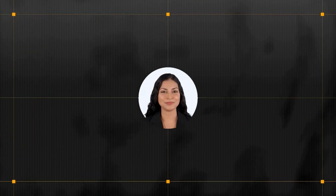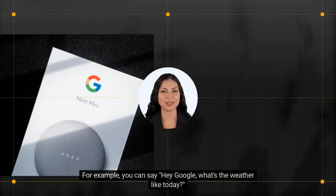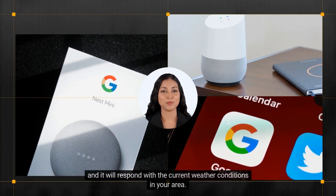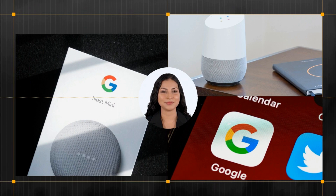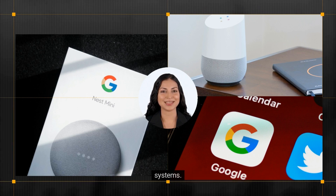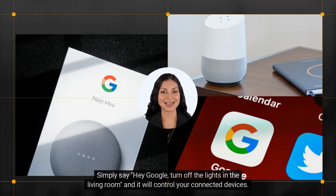For example, you can say 'Hey Google, what's the weather like today?' and it will respond with the current weather conditions in your area. Google Assistant can also be used to control smart home devices such as lights, thermostats, and security systems. Simply say 'Hey Google, turn off the lights in the living room' and it will control your connected devices.